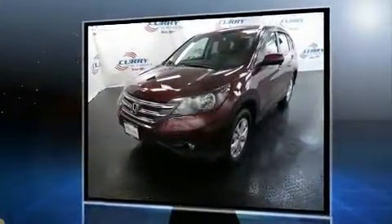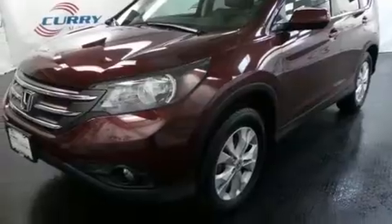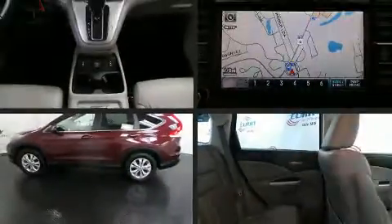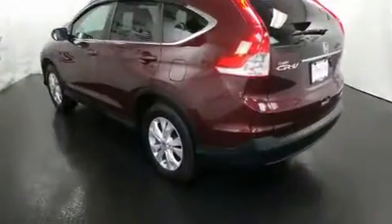Honda infused the interior with top-shelf amenities such as a trip computer, heated seats, and a split folding rear seat. Features such as automatic climate control and leather upholstery prove that economical transportation does not need to be sparsely equipped.